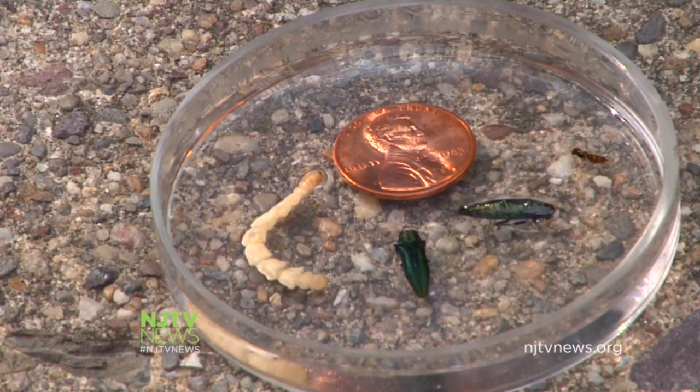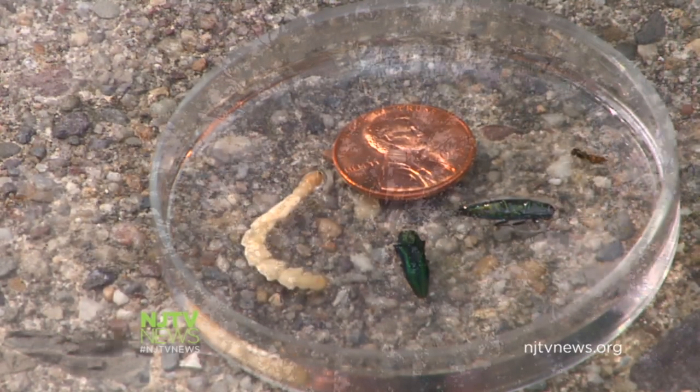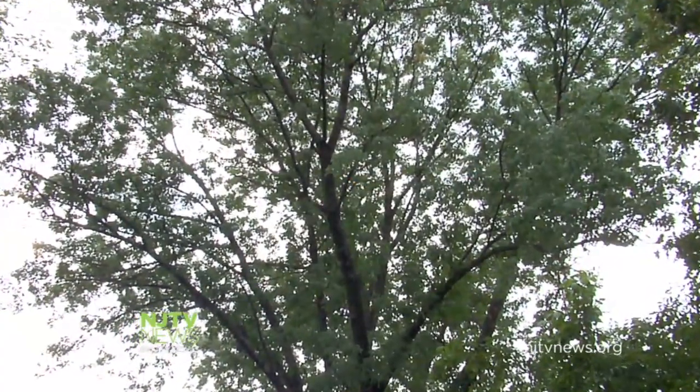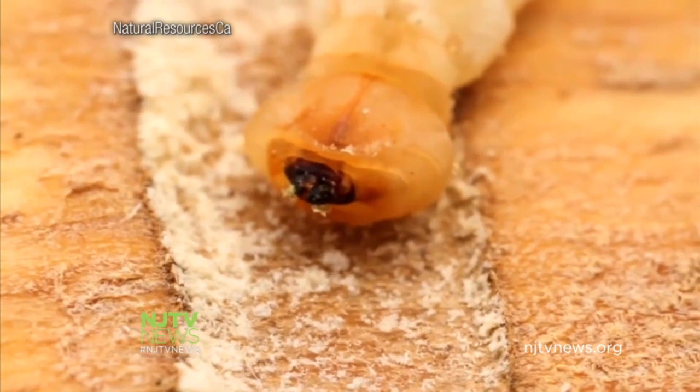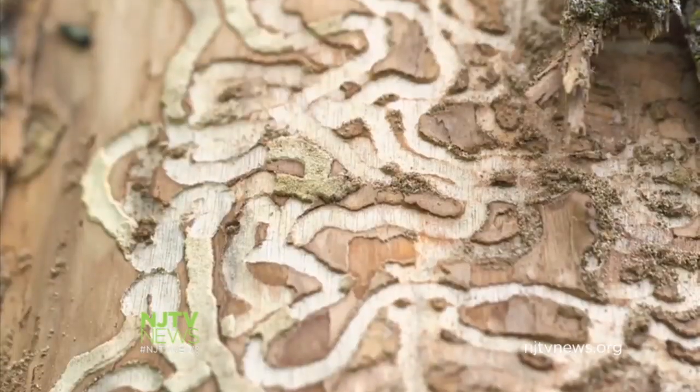The EAB is about a half an inch long and an eighth of an inch wide. It only feeds on ash trees. It can fly up to 10 miles per flight. A female lays her eggs on the bark, and the larvae begin eating the live tissue under the bark.